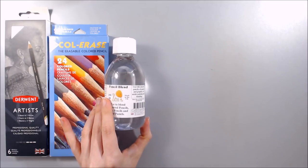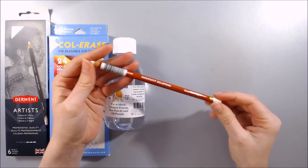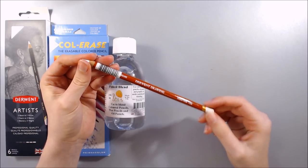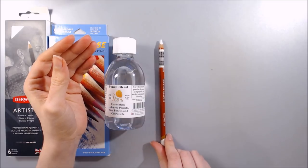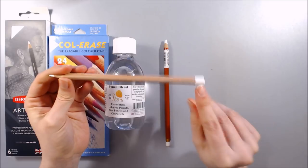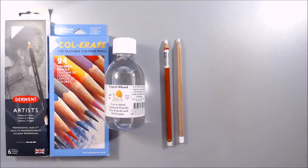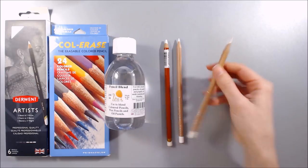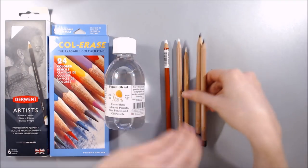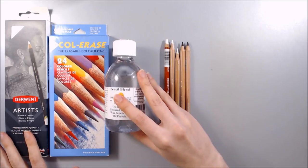I also purchased some pencils open stock to supplement and refill my collection. I bought another Derwent Drawing Chinese White, as this is a brilliant pencil to use to add highlights to a piece. Similarly, I bought some open stock Caran d'Ache Luminance pencils- another white to refill my tiny stubby whites, a titanium buff, and two very dark browns which I think are Castle Earth and Sepia. These will all be used for bright and dark detailing in my coloured pencil pieces.